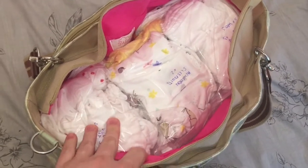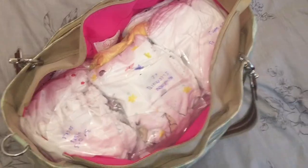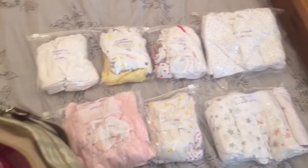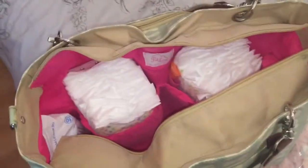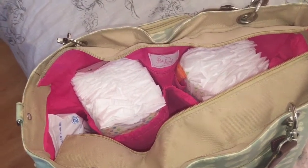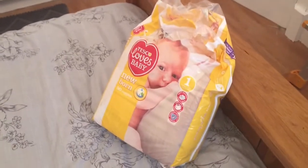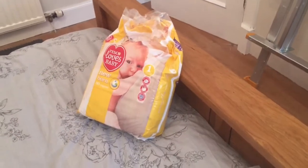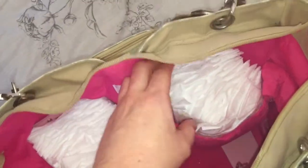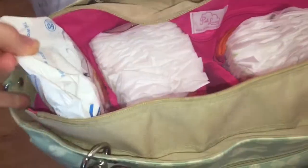I have packed everything inside in little Ziploc bags. First, still inside the changing bag, I have newborn nappies - these are first size. I have chosen to take 20 here; generally on average you're talking about 10 to 12 nappies a day for a newborn, so this is really like a couple of days. I'm going to keep the rest of the 50-pack in the car - my husband can collect it if I need it. I've also got some scented nappy bags from B&M's and some water wipes in here.